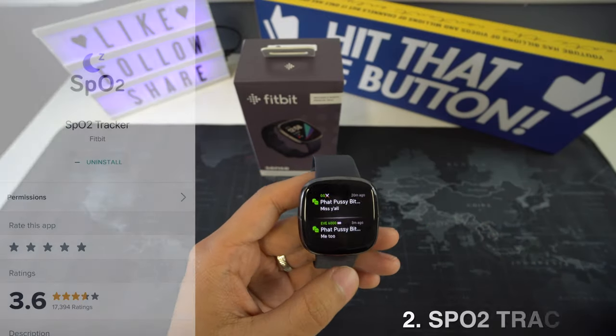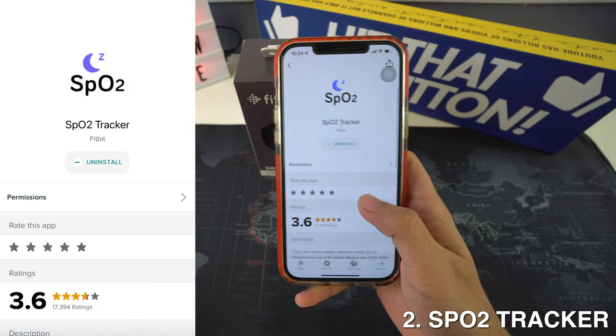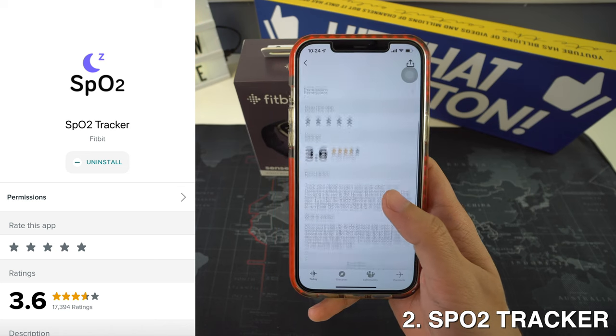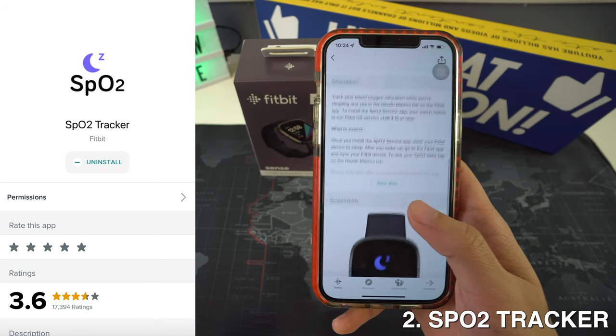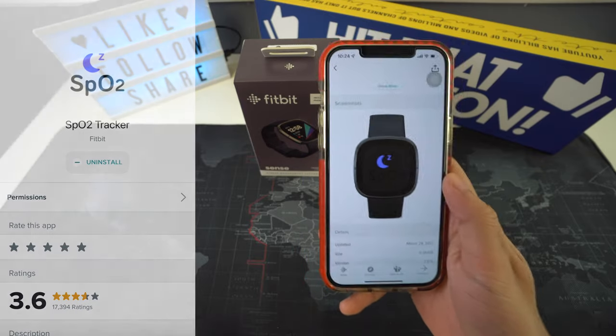Then we're going to have SPO2 Tracker, and it is one of the most lovable apps in the Fitbit gallery. With the launch of new watches, Fitbit has introduced its new SPO2 Tracker app, previously on Fitbit Versa 2 and other devices. Users had to go to the sleep section to see the results, and now users can enable it directly with the SPO2 Tracker app.